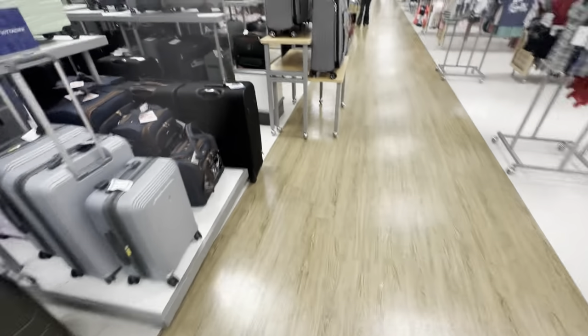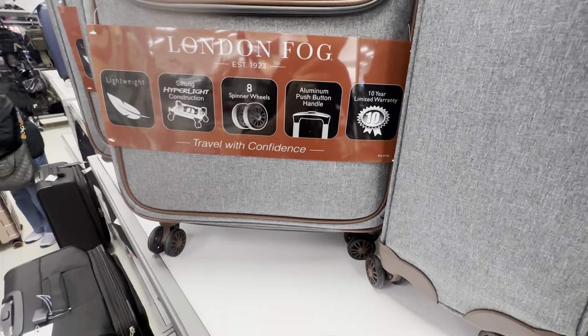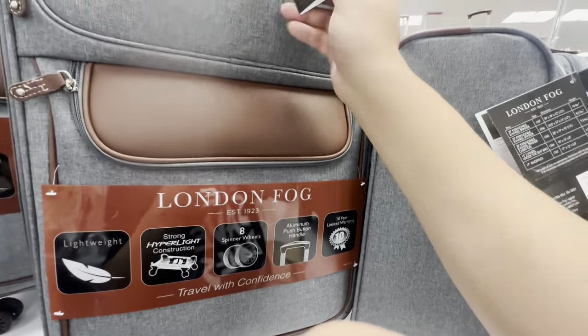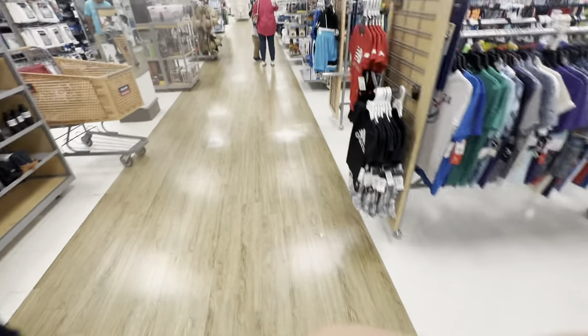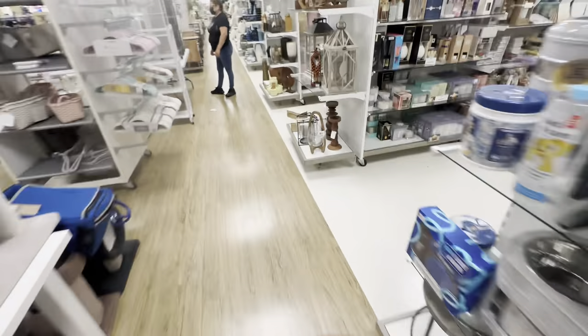Let's look at all the luggage here — how much is it? I don't see the price on it.